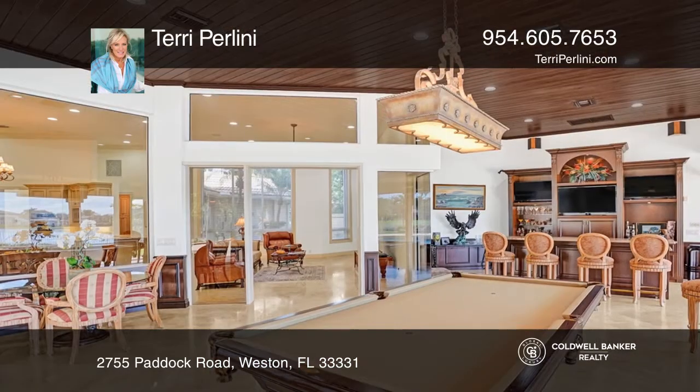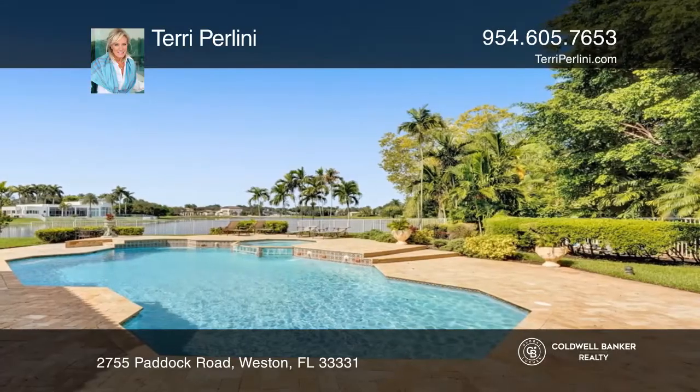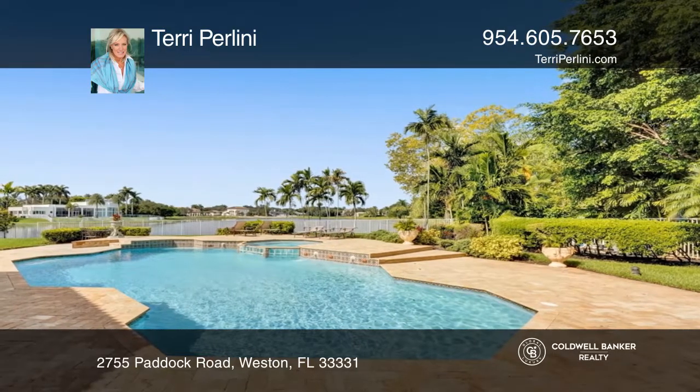Enjoy the wraparound screened patio with a summer kitchen, oversized pool, and spa.